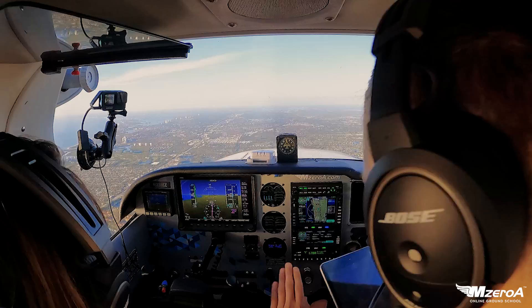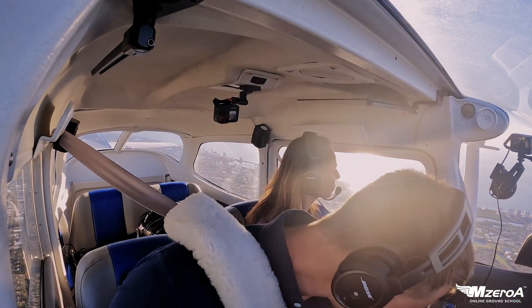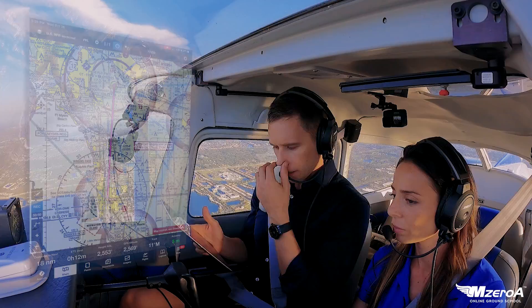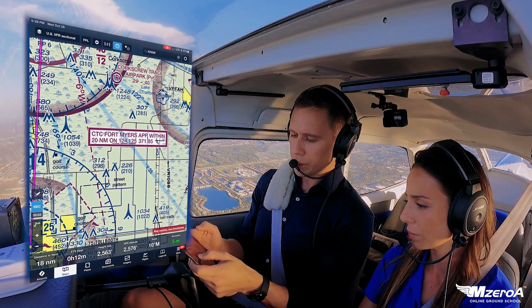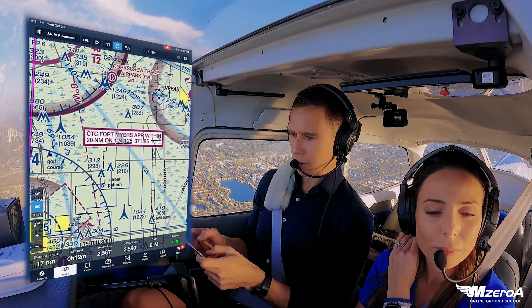Let me just make sure I got everything queued up. Clean down, just do a cruise checklist real quick, and life looks good. Alright, seatbelts — good. So if you notice, it shows the beautiful white box around a Class Charlie to contact Fort Myers on 124.12.